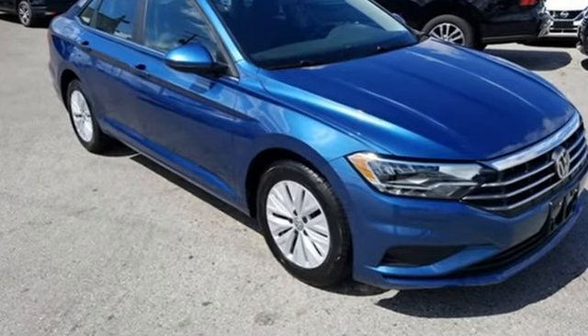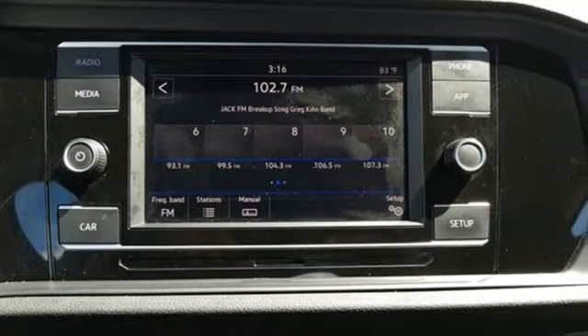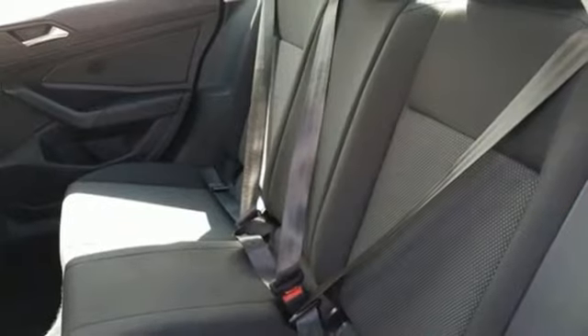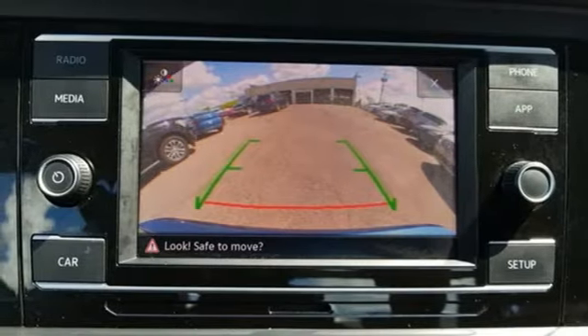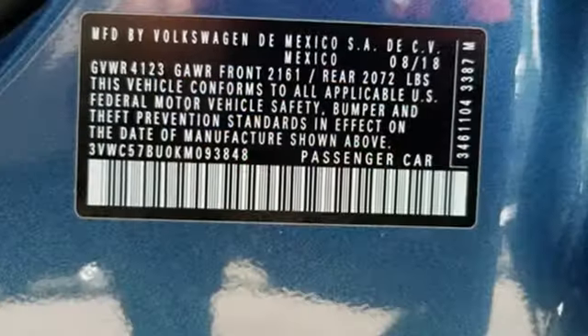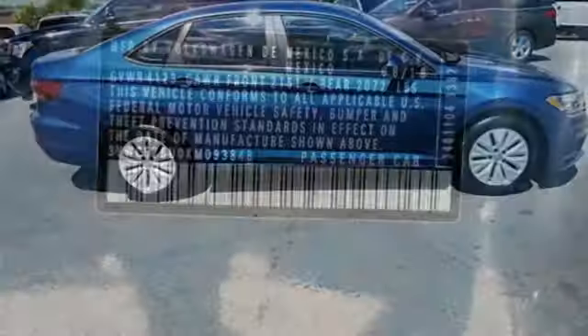Bluetooth streaming audio, app connect, manual tilting steering column, VW car net selective service internet access, manual telescoping steering column, intercooled turbo inline four-cylinder engine, active grille shutters, gas pressurized shocks, and automatic transmission.